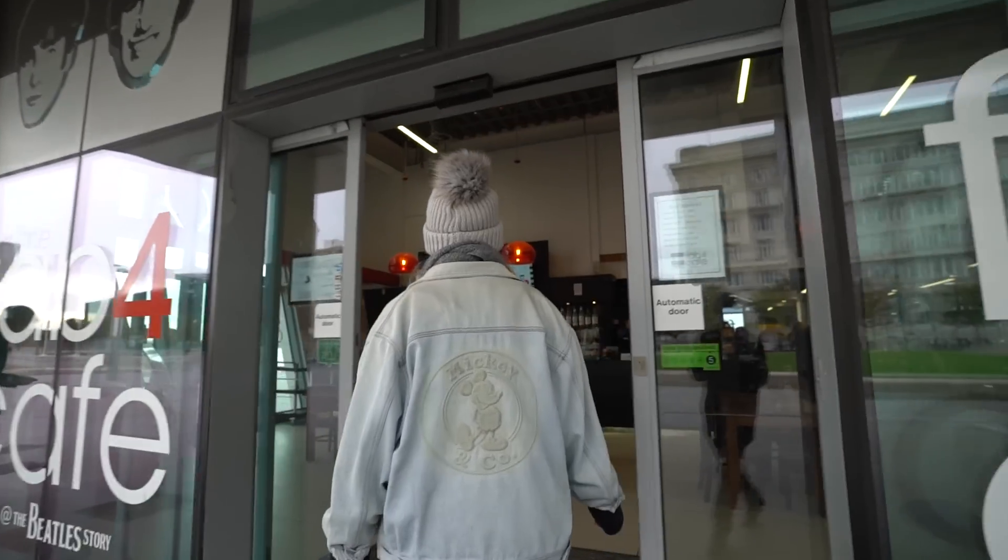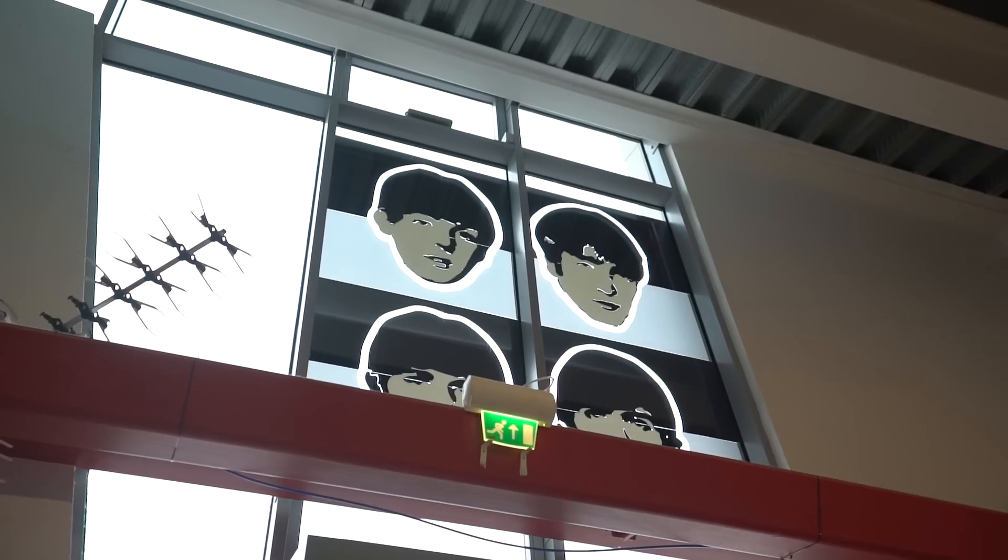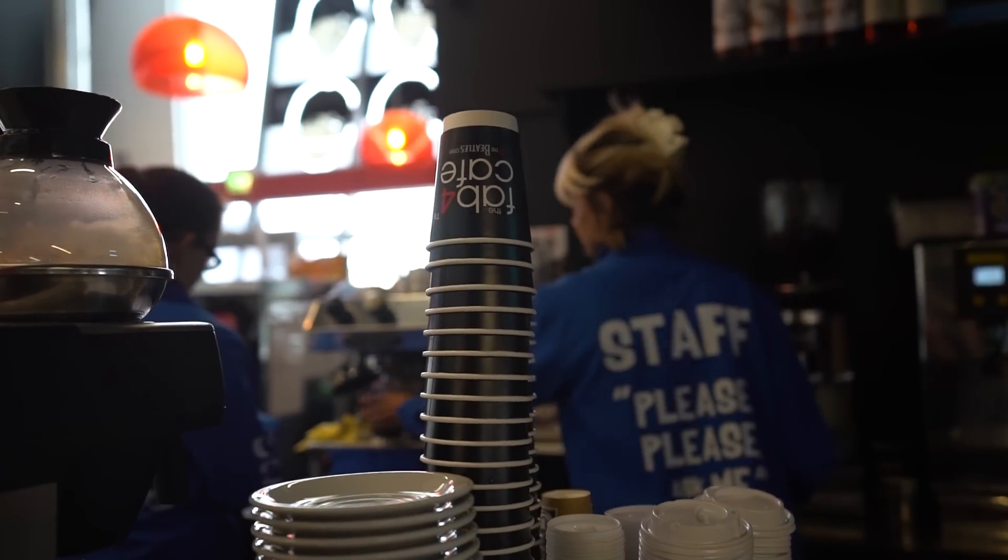We've come down to the Mersey to jump on a ferry to get a better view of Liverpool. If you guys didn't know, this is pretty much the birthplace of the Beatles and they have a Beatles museum here. The best bit about the Beatles museum is they have a Fab Four cafe, so we can go get our morning coffee from a Beatles-themed cafe — I think it's just the thing to do here in Liverpool.